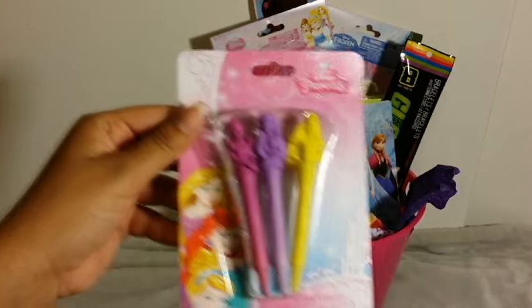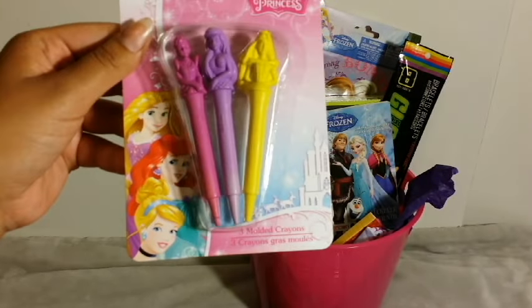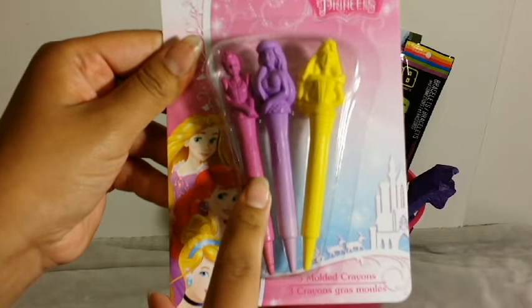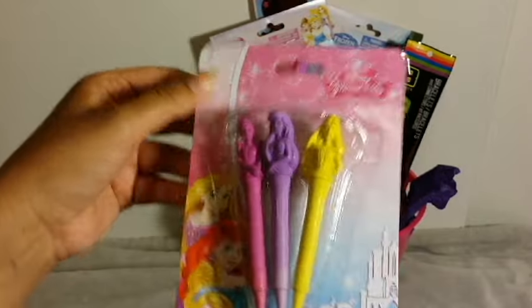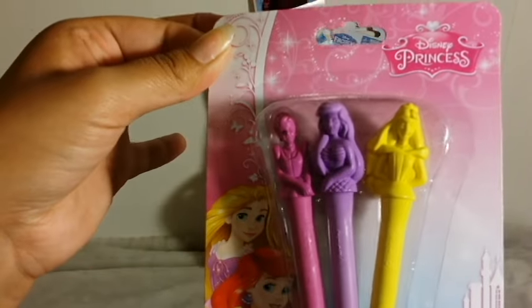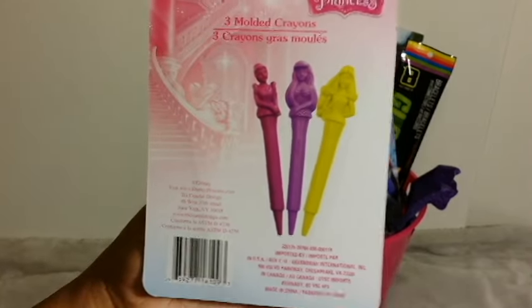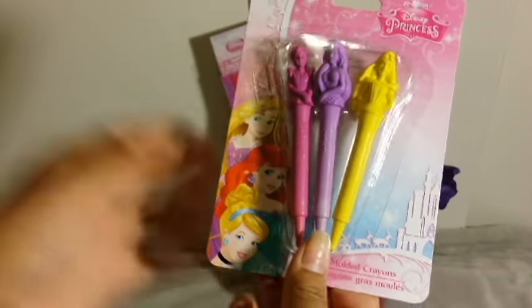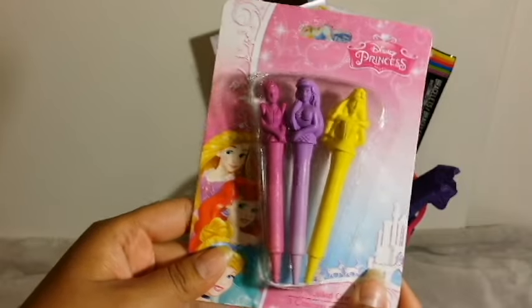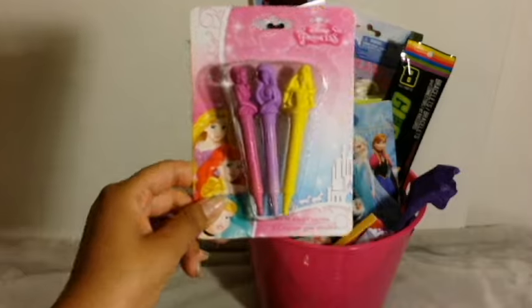Then I got her these really cute crayons — these were each a dollar, by the way. They're like the shape of princesses. I got them at the Dollar Tree. She loves to color, she loves princesses, she loves Disney. So I definitely had to get her that.